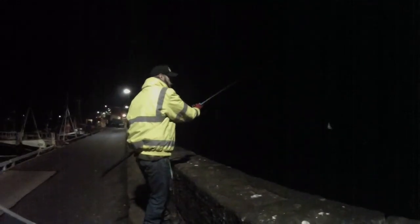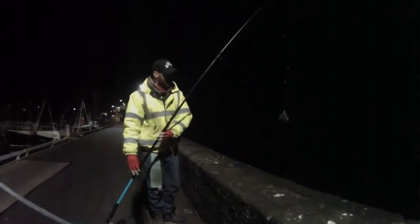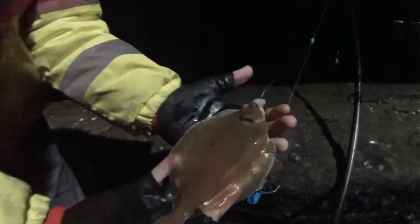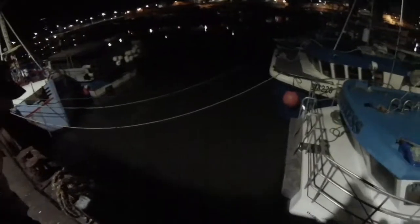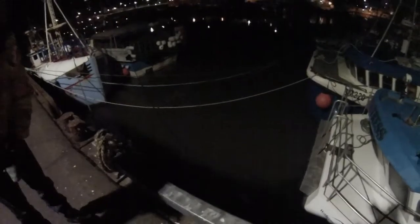Another one for Jack. Jack's on three, I'm on nil. Only early doors yet though. Another nice little specimen. We'll get him unhooked. So there's Mr. Dab, all unhooked, ready to go back in. Straight down — wow, straight down like a dart. He had some speed then, didn't he?